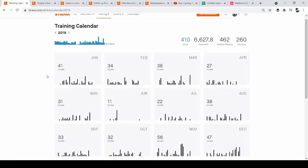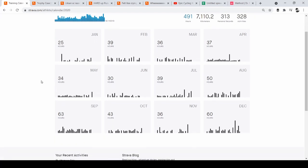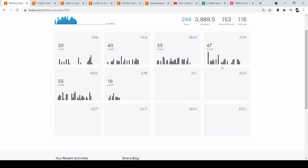I didn't look at early 2020 months because of COVID — there was a lot of time indoors doing the indoor trainer with a lot of intervals, so not many long days on the saddle. In 2019 I averaged 34.1 hours a month of cycling. But from August 2020 when I started the Maffetone method through May 2021, I've been averaging 47.9 hours of cycling.